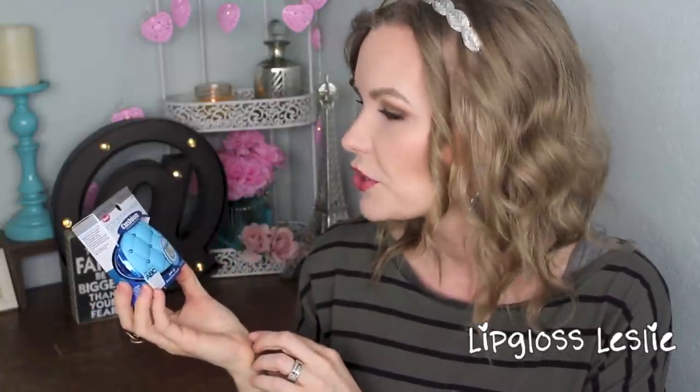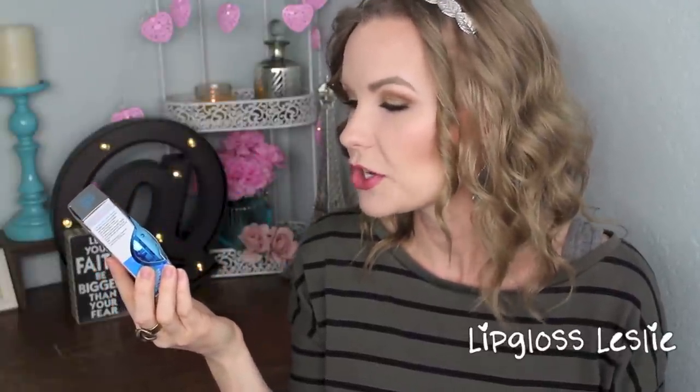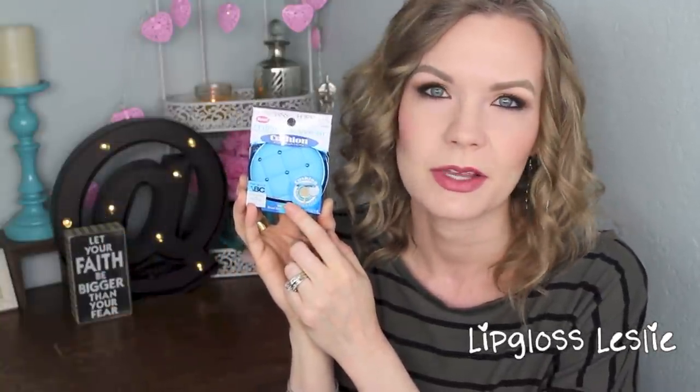So there's another cushion foundation — I was really excited to find this, actually found this at CVS. This is the Physicians Formula Mineral Wear cushion foundation. It's basically another cushion foundation with stinkin adorable packaging — I can't even deal. It says all-in-one ABC: airbrushing, blurring, and correcting, and it's SPF 50, which is really nice. So I'll use this in a get ready with me or something like that so you can see it in action. I got it in Light.